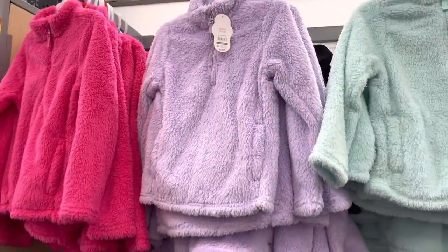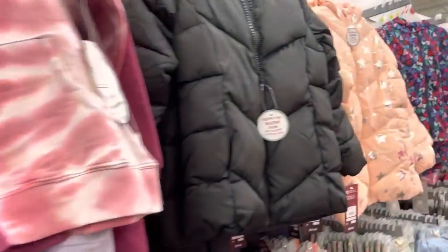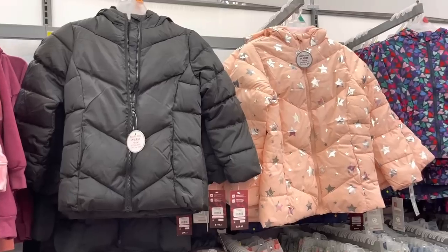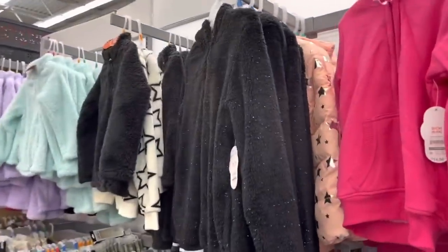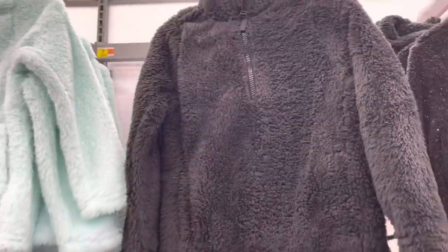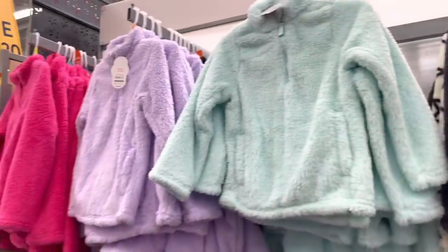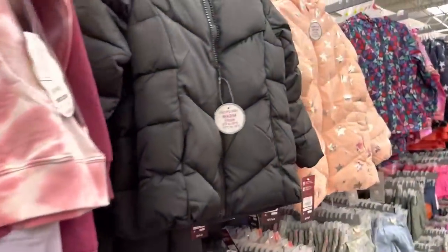Definitely check on these Wonder Nation sweaters and also the jackets. For these puffer jackets, I think it's a different brand — Swiss Tech — these are twelve dollars. Also scan these right here; these are nine dollars in this style. Those ones with the little zipper on the front are six dollars, six dollars, and six dollars. So scan those when you're shopping and looking for some cute little warm sweaters or jackets.